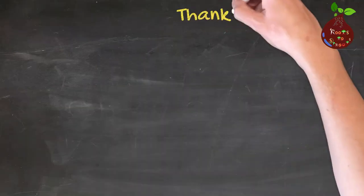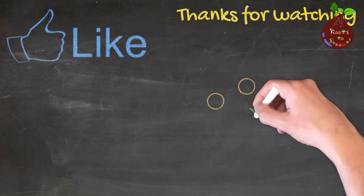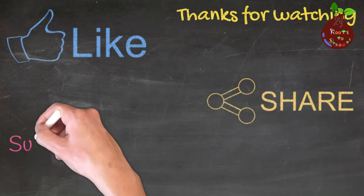I hope you like this video. I will meet you all in a different episode of Know Your Bugs or on a different video from our channel. Take care.